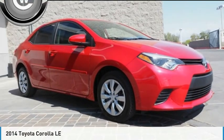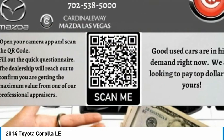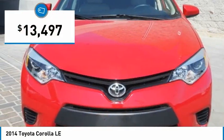Take a ride in the 2014 Corolla. The Corolla is still a great option for those who want dependability, comfort, and value, and is priced below $15,000.